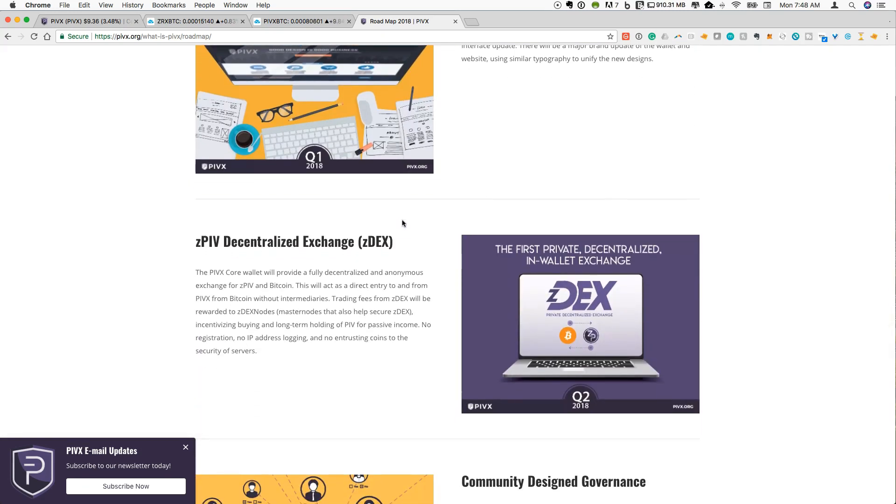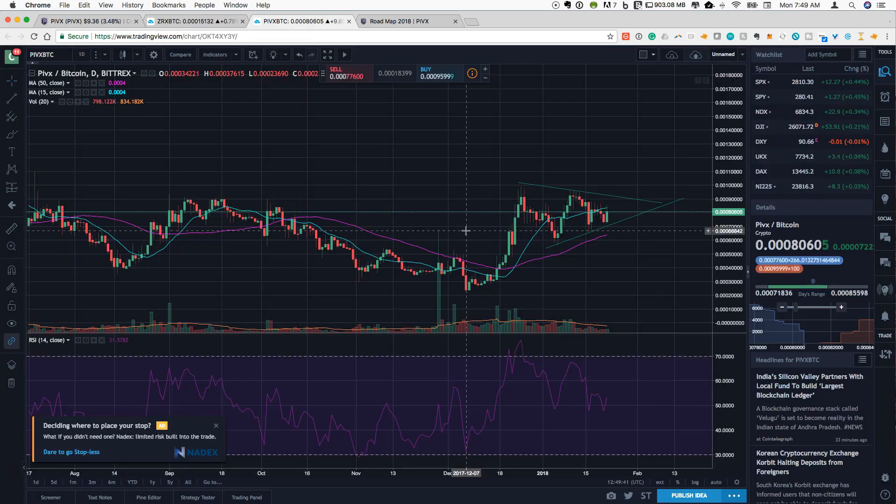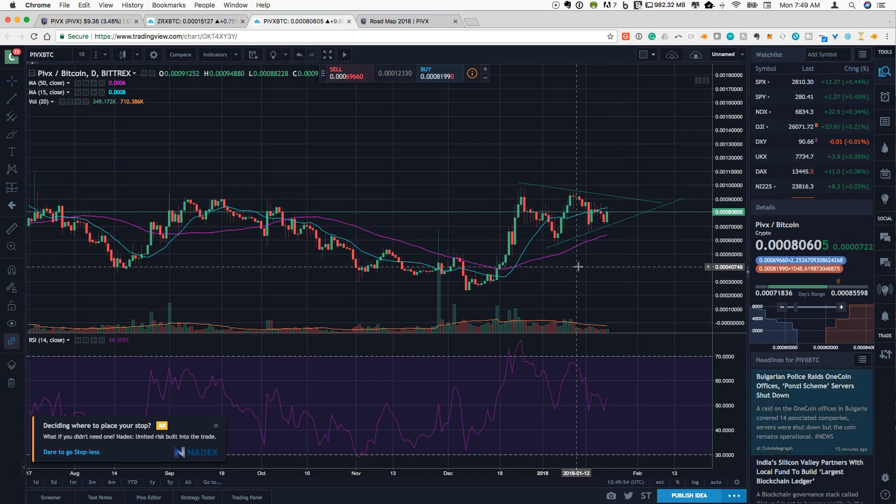What I think is probably most exciting for PIVX, similar to 0x, is that there is a ZPIV decentralized exchange called ZDEX planned within the next 12 months — consistent with the idea that decentralized exchanges are going to be a big part of 2018. This is actually planned for Q2 2018, so this team has a lot going on within the next six months. PIVX is definitely one to keep an eye on in 2018. In the short term, I'm watching to make sure PIVX can hold above the 50-day moving average — if that's the case, I think we could continue to see some upward price action.